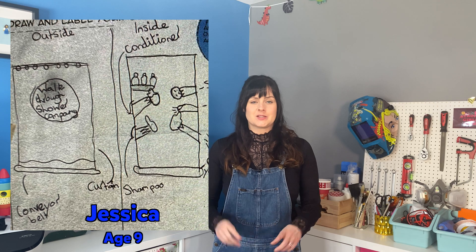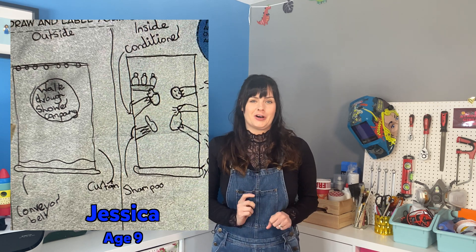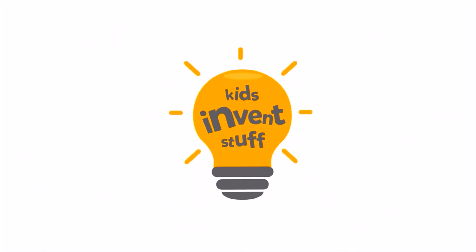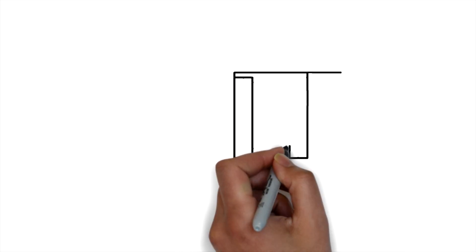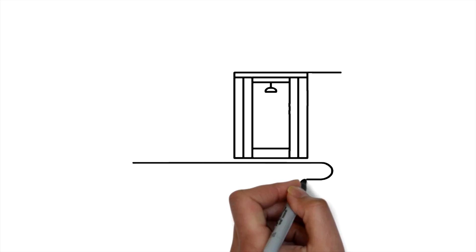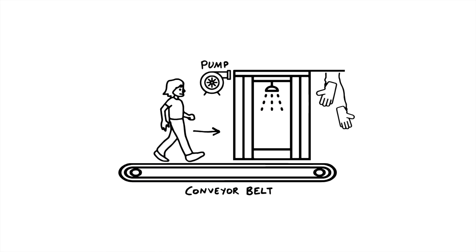For our first invention we're going to bring to life nine-year-old Jessica's walk-through shower. Her invention is going to make showering a lot more fun. To bring Jessica's invention to life, we're going to build a shower cubicle with a built-in conveyor belt and a pump to fire out foam and water, and we're going to include some other fun accessories too.